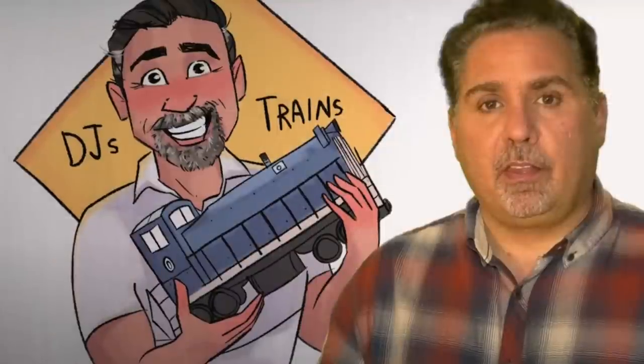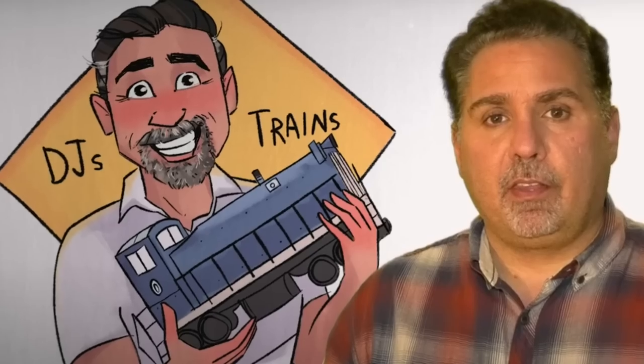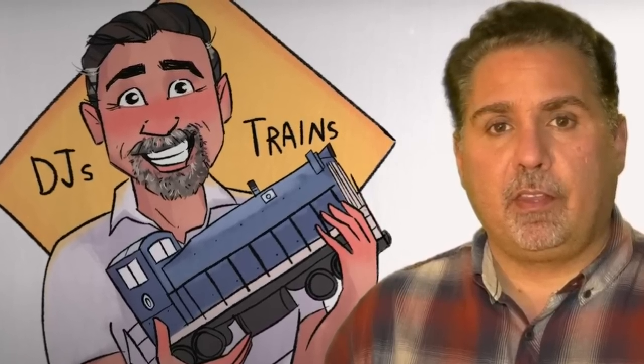One big problem we model railroaders often face in designing an effective yard is the lack of available information about the prototype. That's why we have to do a lot of guesswork. I certainly did. And when I first set out to plan and build Green River Yard, I didn't know anything about how railroad yards actually work, so I had to do a lot of research and watch a lot of videos. I want to thank DJ of DJ's Trains, whose videos have been immensely helpful in understanding real railroad yards and how to apply that to model railroads.